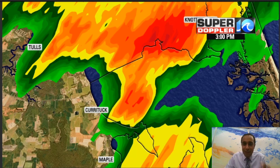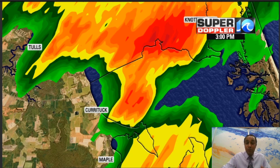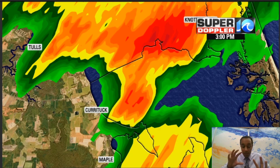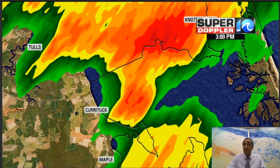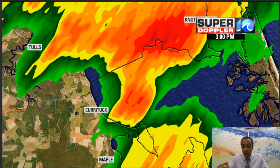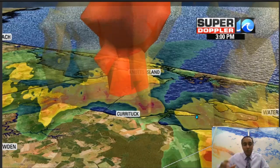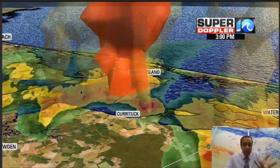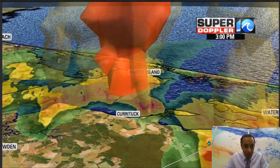I didn't get the specific information of exactly where the gentleman was who captured the video, but we're using around Currituck because I got two emails about that — one with the video and another from a viewer giving me more insight on what we were looking at. This is around 3 o'clock once again. If we tilt the radar a little bit, I wanted to show you how tall this thunderstorm was — very tall, very strong thunderstorm with a strong updraft and a lot of lightning.